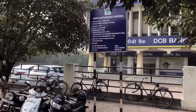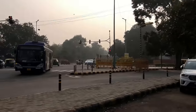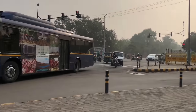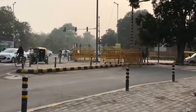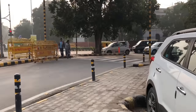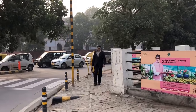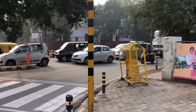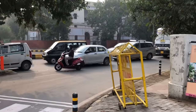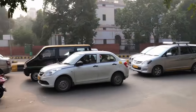After RBL Bank we have DCB Bank as well. This is the red light of Modern School — the other side of the road is Modern School, which is Delhi's West School. Here we are taking a right, and this particular road where you can see cars standing is Tolstoy Marg. From here Tolstoy Marg starts.